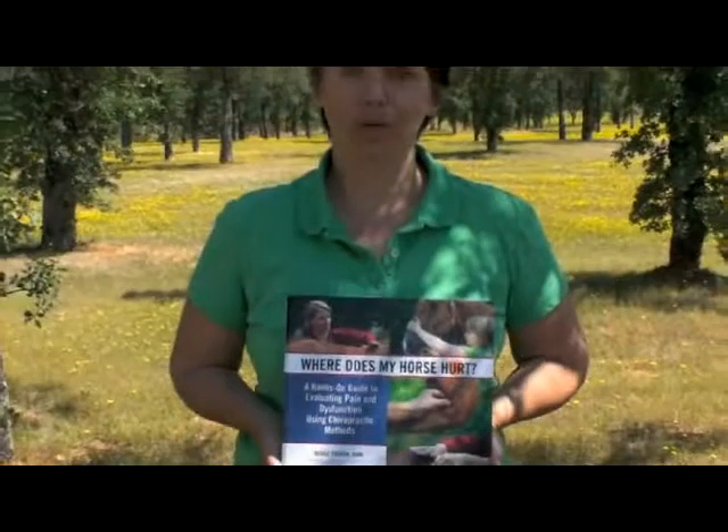Please check out my book Where Does My Horse Hurt at horseandriderbooks.com or wheredoesmyhorsehurt.com.